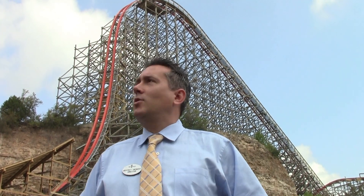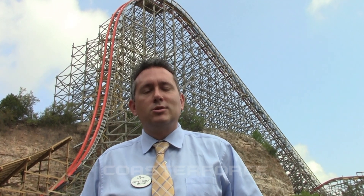Hello, I'm Jeffrey Siebert, the director of marketing for Six Flags Fiesta Texas, and we're standing out front of our newest monstrosity called the Iron Rattler. When it opens this spring, it will be the world's tallest, fastest, and steepest hybrid coaster on planet Earth.